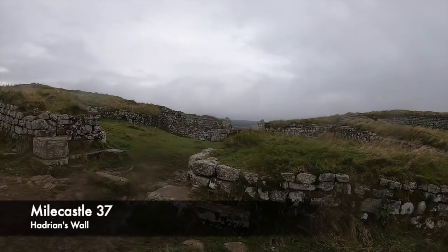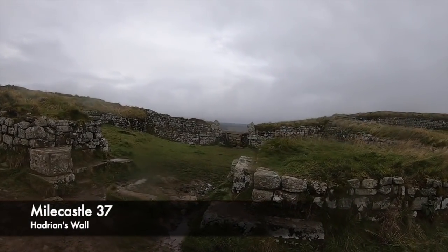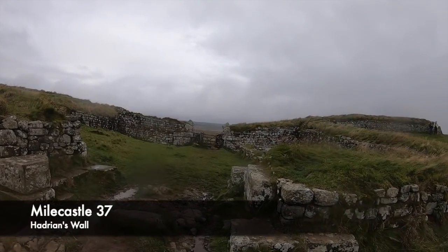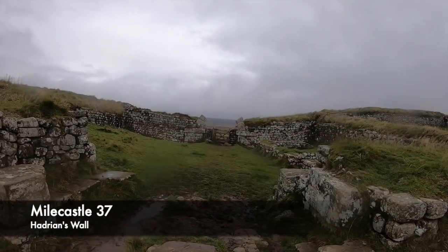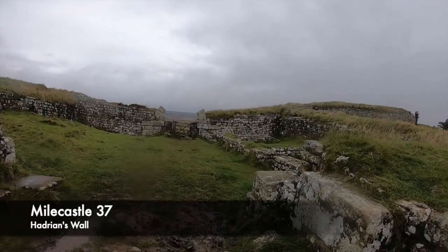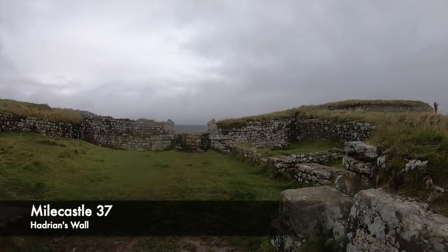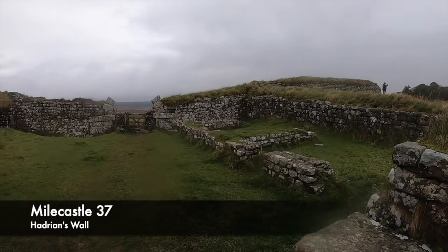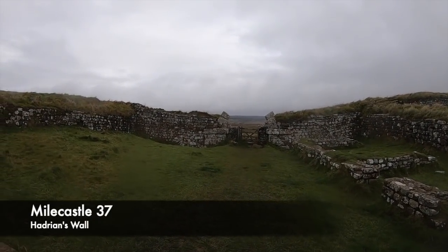Work began immediately, and the plan was for a fortified gateway with two turrets to be made at every mile to help strengthen positions. These are known as mile castles, with one of these today being found close to Housesteads fort. Along with constructing the wall, the Romans built forts to hold garrisons of soldiers to man these positions and also to protect the empire should they be needed.